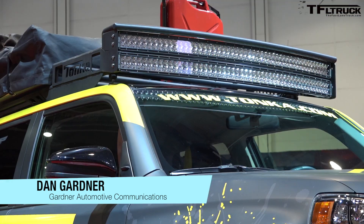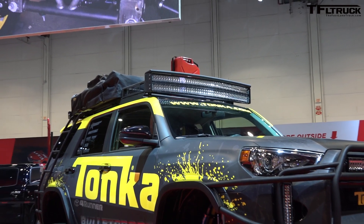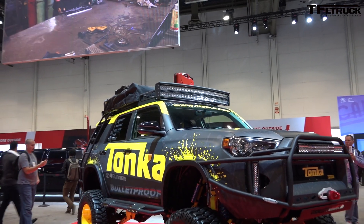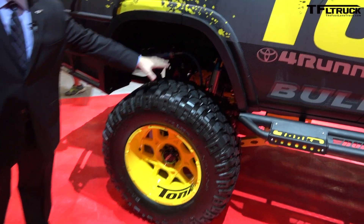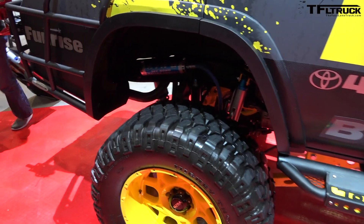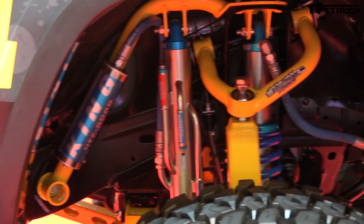The Tonka 4Runner was done in conjunction with Funrise, who's the brand that owns the Tonka brand. You've got the Mickey Thompson tires, the big wheels, you can see the King shocks, and a 10-inch Bulletproof suspension lift. Bulletproof built this in conjunction with us, Funrise, and the Tonka brand.